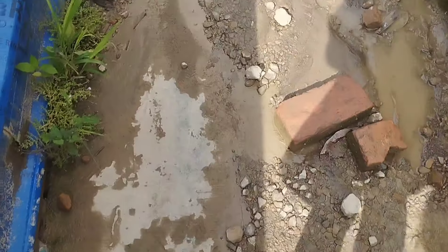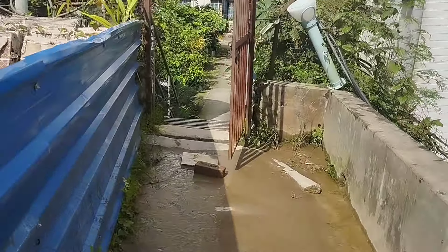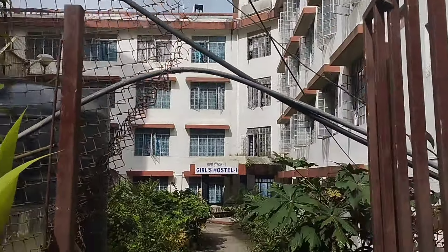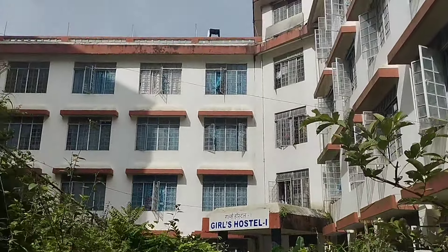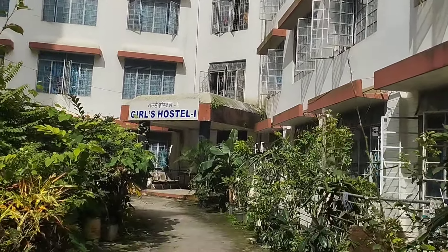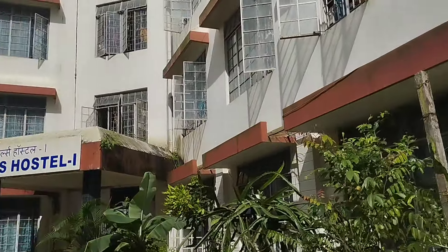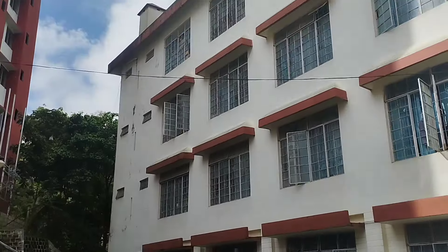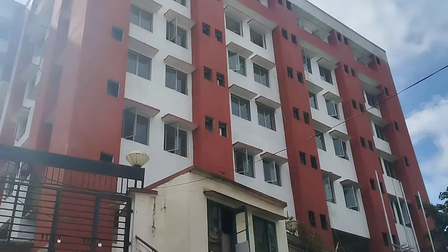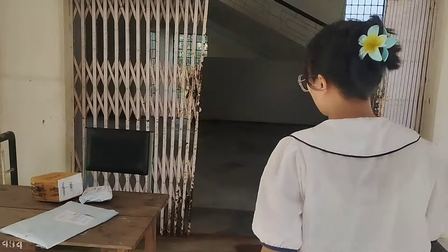When it rains we have to cross there. This is our mini hostel gate — the main gate is on that side but since construction is going on they've blocked that, so we're going from this way. That's girls hostel one. This is the warden's office, the warden's quarter for girls hostel one — girls hostel two has a different warden. This is the main gate — construction is going on for the optometry and physiotherapy building.